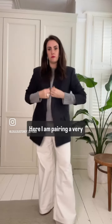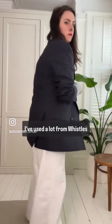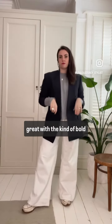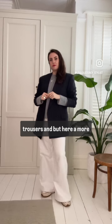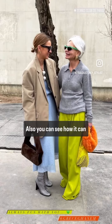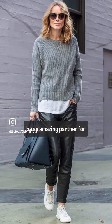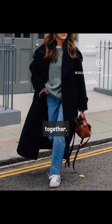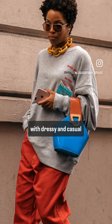Here I am pairing a very sensible grey cashmere from Whistles — you can see it looks great with bold trousers, and here a more tailored look with bold earrings. Also, you can see how it can be an amazing partner for really bright pieces. Here's Anin Bing wearing all her capsule colours together, and it just works so well with dressy and casual pieces as a sweatshirt with bold jewellery.